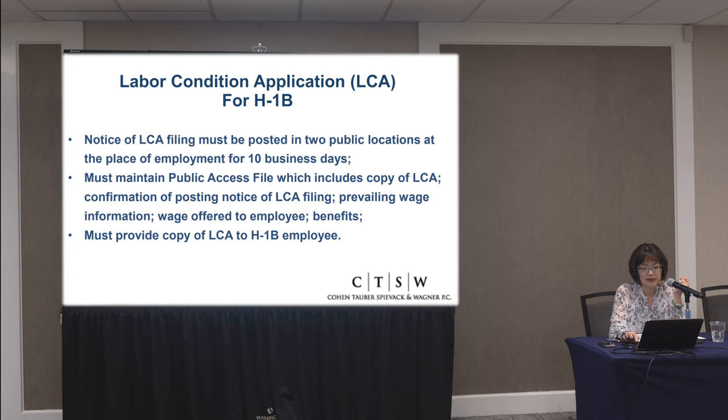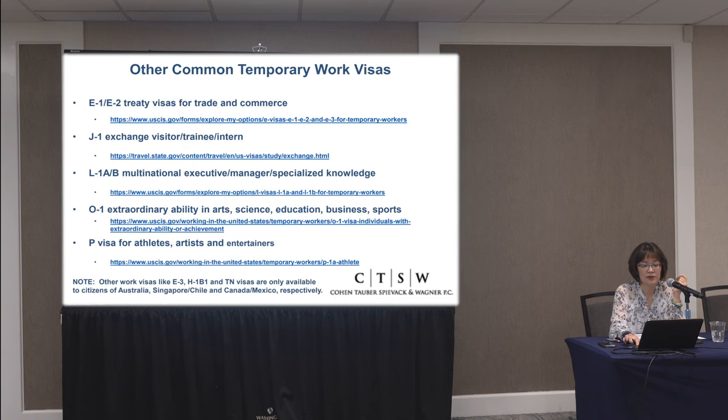That completes our discussion of the H-1B. Now I want to talk about other types of visas. For example, if someone has exhausted their opportunity in the lottery and hasn't been selected, what other visas might be available? We always like to have backup plans. One thing that Ethiopia has, along with many other countries, is a treaty with the United States for trade and commerce — that is the E-1 and E-2 visa.